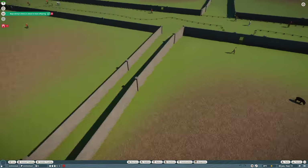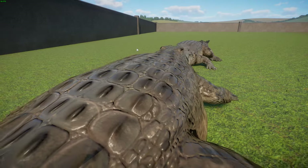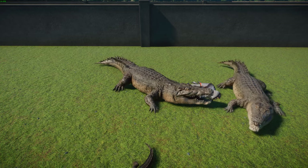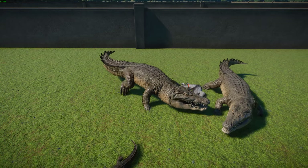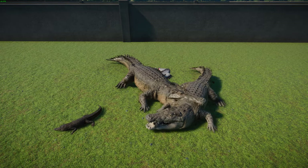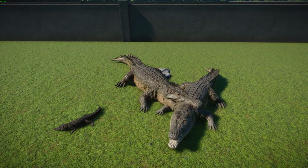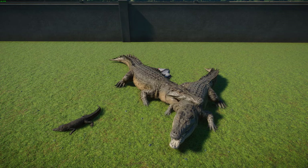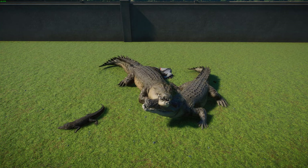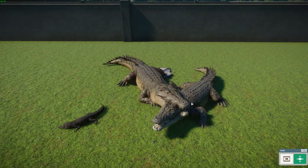Next up we've got the Nile Crocodile, with some babies — this is a new species. The Nile Crocodile is a freshwater crocodile that lives across the freshwater habitats of sub-Saharan Africa, and even places like Egypt. They're found in all sorts of different habitats — a very well-known species. They are the second largest reptile, only smaller than the saltwater crocodile. Females are usually 30% smaller than the males, and they have this thick armored skin.